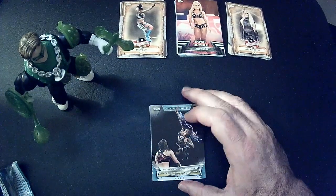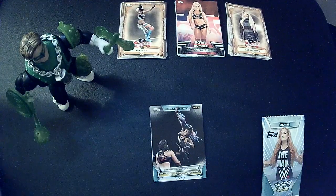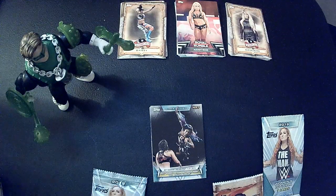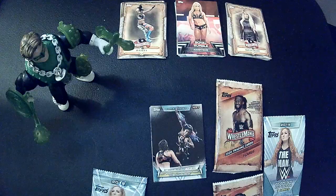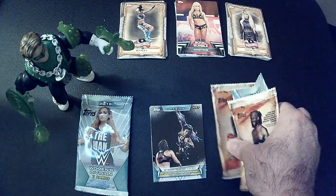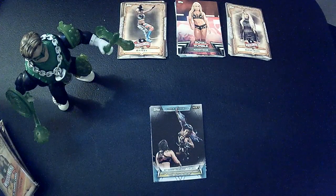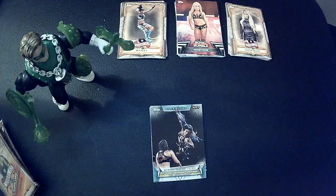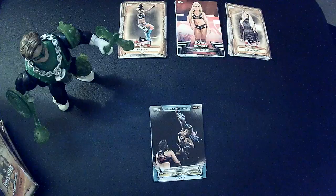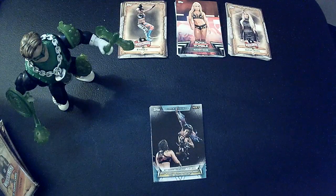Alright, here are the four packs. I've had these for a while — I think these are my last packs to open. I haven't bought any new packs in quite a while. So I definitely have to go through the collection. I would like to have a new Bayley card with her new heel attire. Actually, a lot of people have new attire.